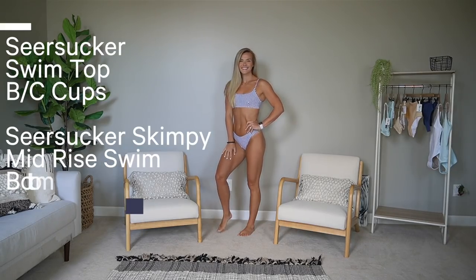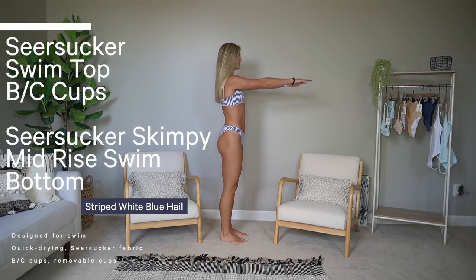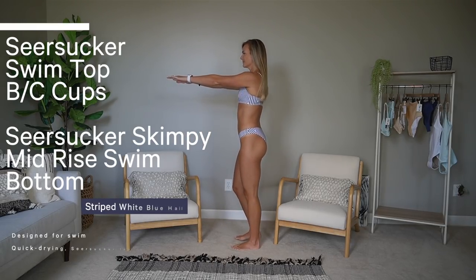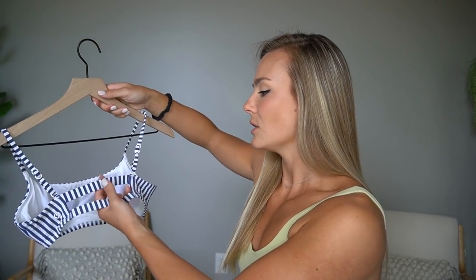I also got the seersucker swim top in the BC cup option. This one has no clasp in the back, which made it fit a little tighter, so I would definitely need a medium in this one. It offers a little more coverage in the front for bustier people, and both shoulder straps are adjustable which is really nice. Out of all the tops I tried, if you're between sizes on this one, 100% go up — it was really hard to get off. Still loved the fit though, very cute and comfortable.